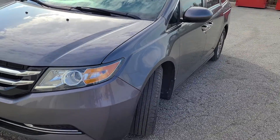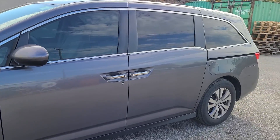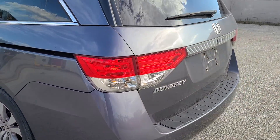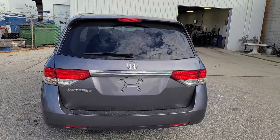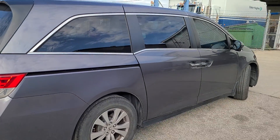Like I said, it's got a hundred and two thousand kilometers on it. It will be fully safetied before it's delivered to you, or before you pick it up on Saturday. It's in pretty decent shape — looks really nice actually.